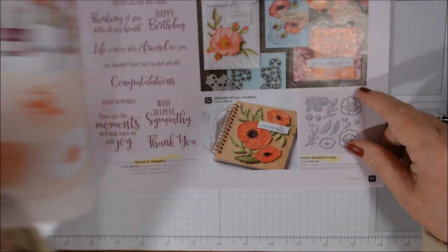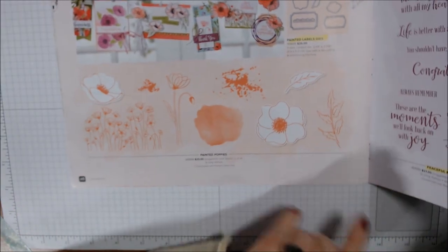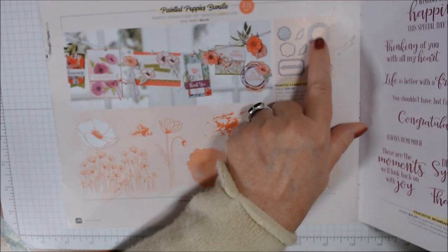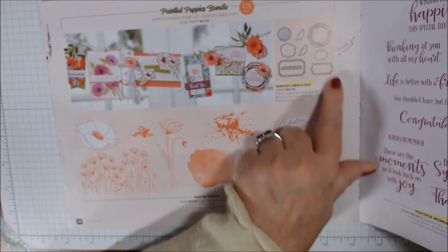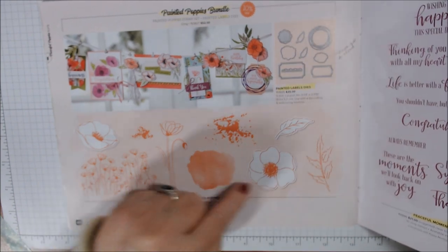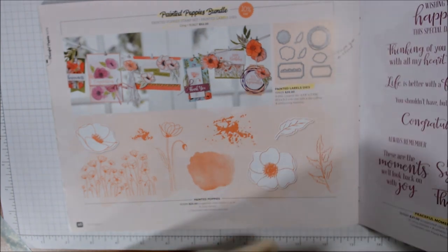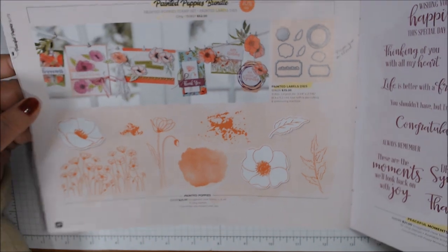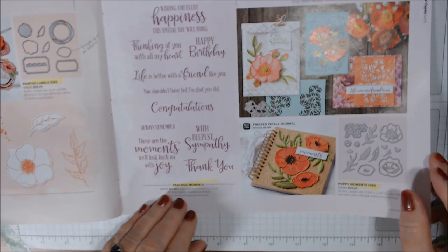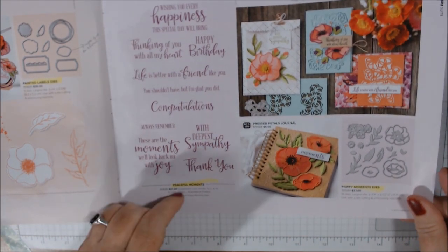I used the elements on a card already in a live a couple weeks ago. Here's the Painted Poppy stamp set and Painted Labels Dies — I love that swirly one, but it also has other labels, a doily-shaped one, and you can use one to make it look like a cloud too. Peaceful Moments has all kinds of sentiments and is 10 cling stamps. I'm looking forward to using all of these.